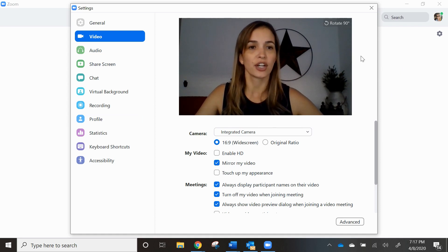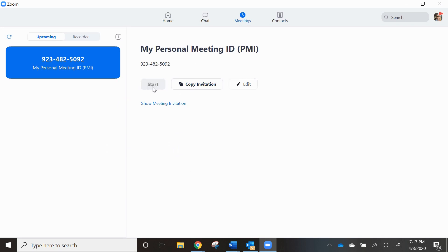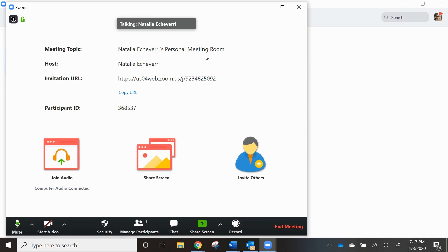I'm going to start a meeting by myself, just to show you exactly how this works. It's always joined with computer audio, regardless if you're on your phone or your tablet — it will pick up the audio right away. As you see, my video is always off.